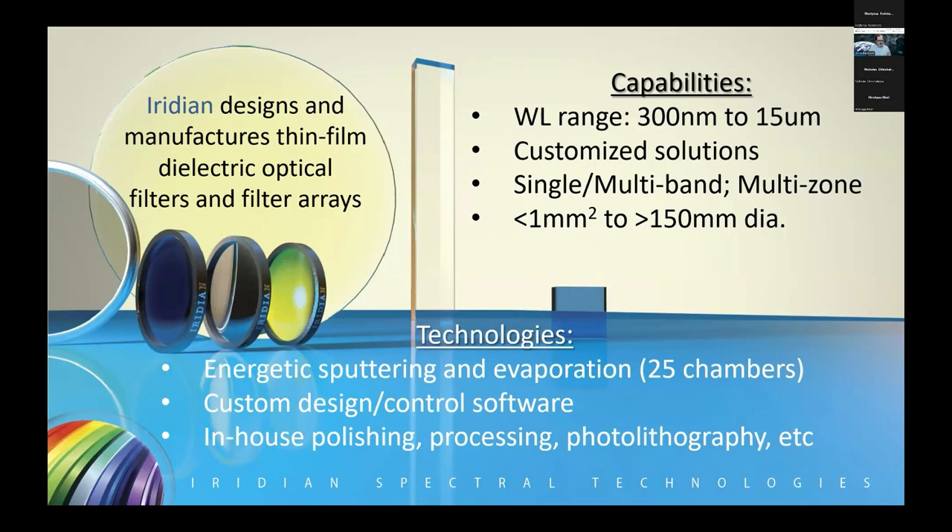Fundamentally, we are an optical filter manufacturer. Our technology is not color glass filters or holographic filters — we make multi-layer dielectric thin film optical filters, and also optical filter arrays for applications like Earth observation. The wavelength range we cover spans from the upper end of the UV, about 300 nanometers, all the way out into the long wave infrared, approximately 50 microns, and perhaps beyond depending on specific needs.